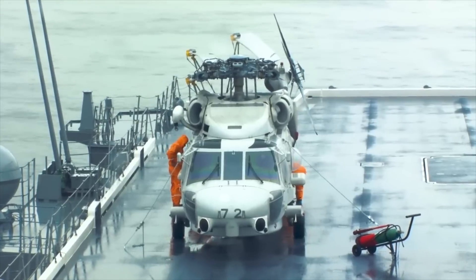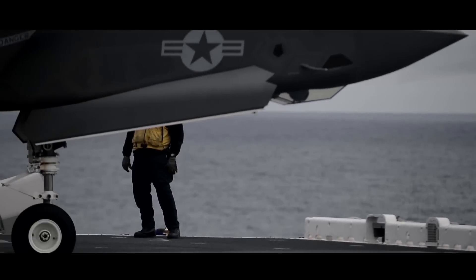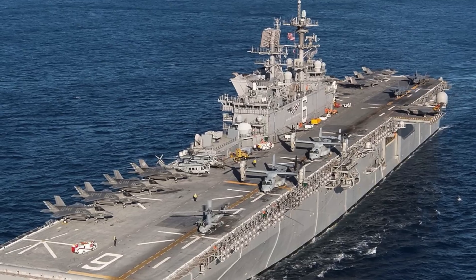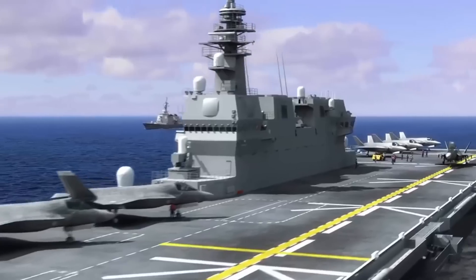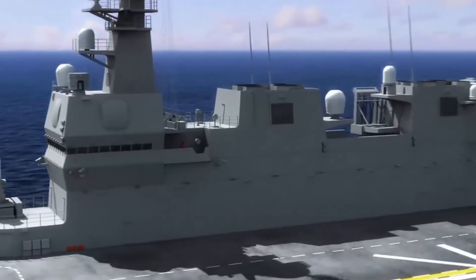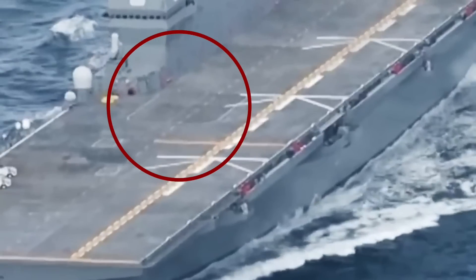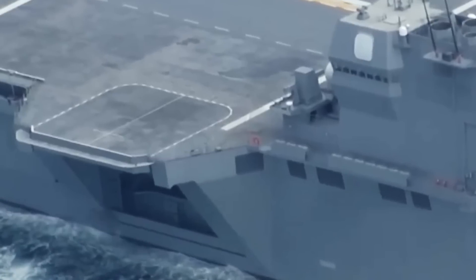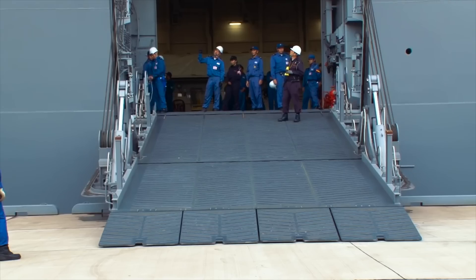The conversion of Kaga took only one year, with the main work focused on the flight deck and aircraft hangar, while the side elevators did not require modification due to prior consideration of the dimensions and weight of the F-35B. After the conversion, Kaga looks similar to the US Navy's America class amphibious assault ship, with a straight flight deck on the left side and a maintenance area on the right side. A starboard elevator at the rear of the deck is used for launching and recovering F-35B fighter jets and MV-22B Osprey tiltrotor aircraft. Below the deck is an enclosed hangar for storing aircraft and conducting routine maintenance.